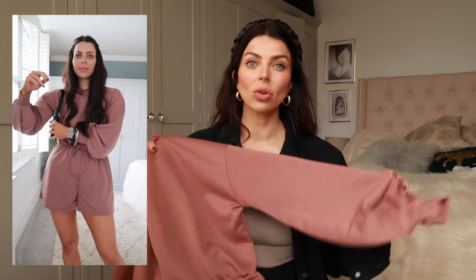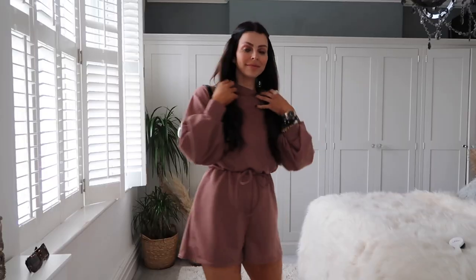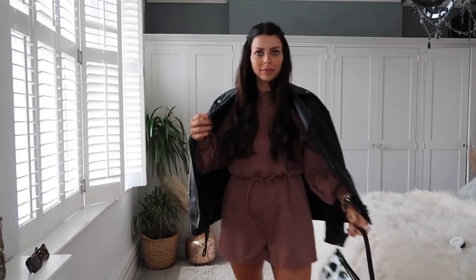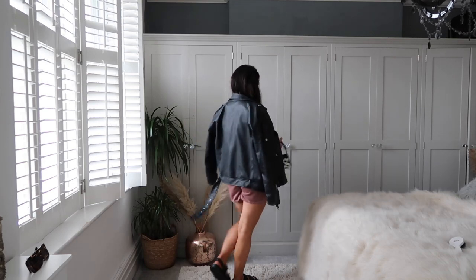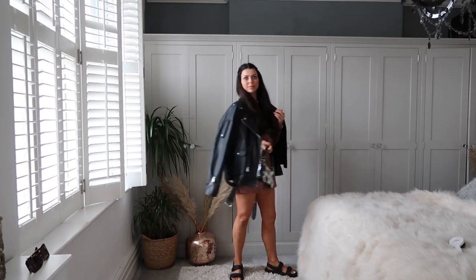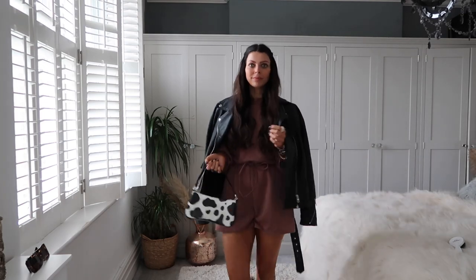I also got this gorgeous little playsuit, which I love for a casual day-to-day look. A playsuit is so good if you're out for the day with the kids on a warm day, because a dress can fly up and be all over the place, whereas this is just so versatile for a busy mum. It's this gorgeous bell-sleeved jersey lounge-wear-vibe playsuit in a lovely wine, maroony colour, and I thought it would look really nice with all my neutrals. I got it in a size 10 and it was too big, so just get your normal size.